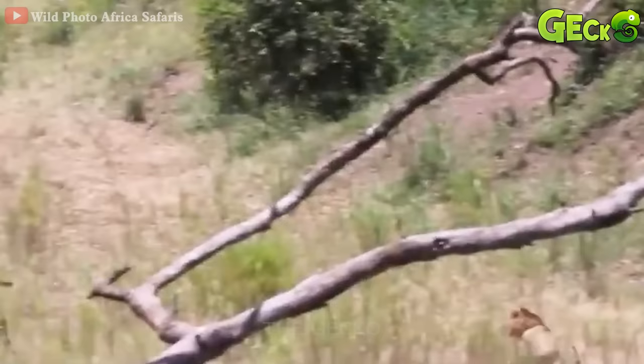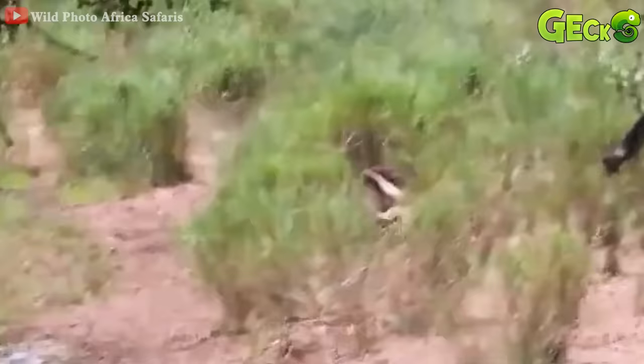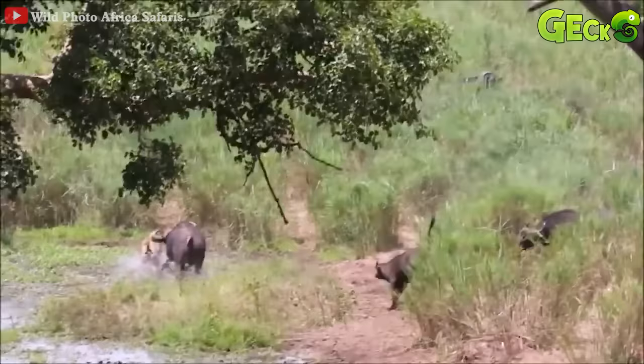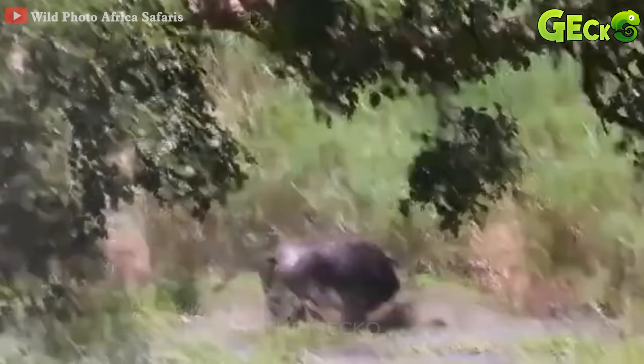A male lion from afar rushes to the buffalo herd and grabs the young wild buffalo. How long does it take for the lion to catch the calves before the angry mother rushes over? The mother buffalo uses her two sharp horns to go mad at the lion, causing it to flip over.